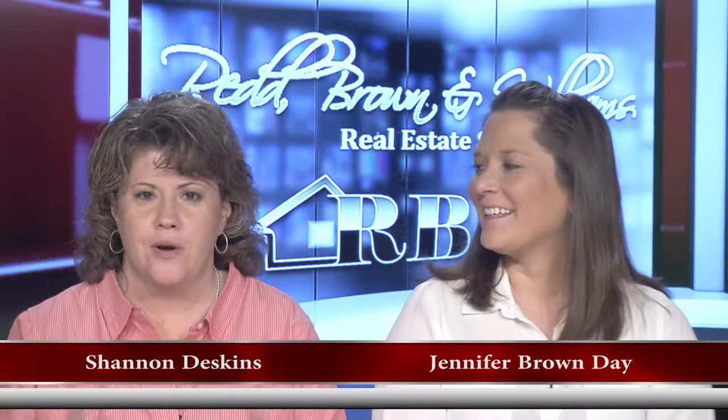Hello everyone and welcome once again to another edition of the Red Brennan Williams Real Estate Show. I'm Shannon Deskins along with Jennifer Brown Day. We're going to start right off the bat by saying it is definitely allergy season, and you're going to know that when she opens her mouth. It's not going to be good today — we're just going to do the best that we can and go from there.